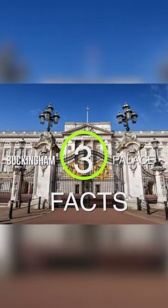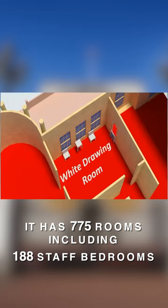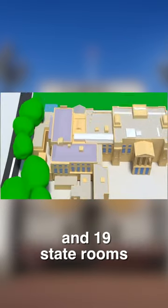Here are three facts about Buckingham Palace you probably didn't know about. It has 775 rooms, including 188 staff bedrooms, 92 offices, 78 bathrooms, 52 royal and guest bedrooms, and 19 state rooms.